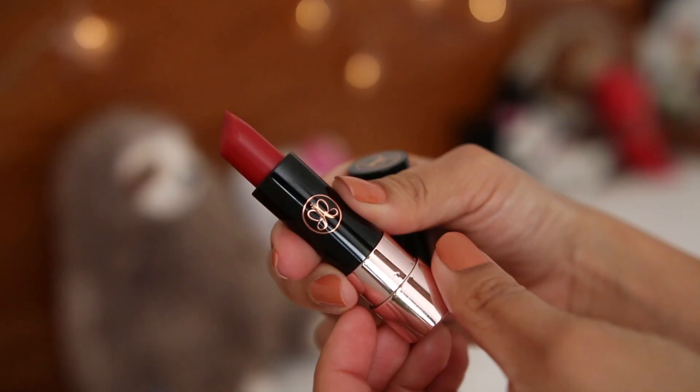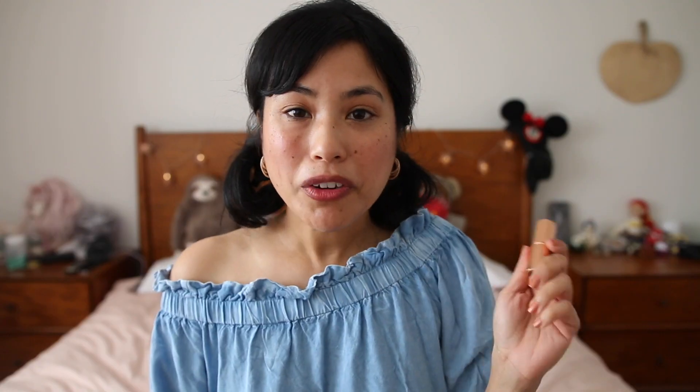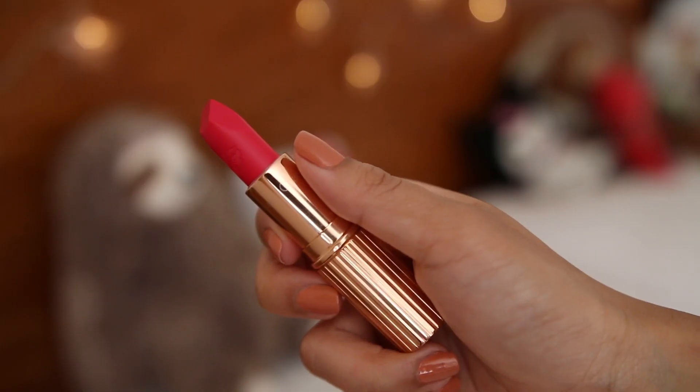Not that I need it, because I think my lips are pretty large already. My red for this vacation comes from Anastasia Beverly Hills — it's Ruby in their matte lipstick. And then my perfect pink comes from Charlotte Tilbury — it's Electric Poppy in their Matte Revolution Hot Lips.